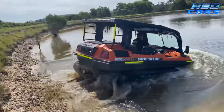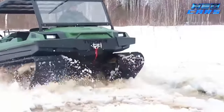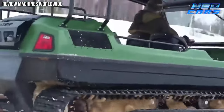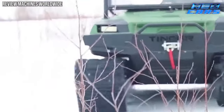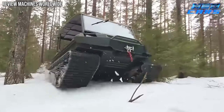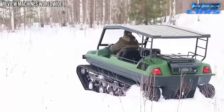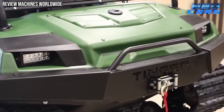Its compact size belies its immense capabilities. Imagine a machine nimble enough to navigate the tightest spaces, yet robust enough to conquer 40-degree slopes and raging rivers. The Tinger Track's secret lies in its lightweight design and a robust three-cylinder engine, renowned for its durability and endurance. It's a Swiss Army knife on wheels, ready to tackle the harshest of environments and forge new paths where none existed.